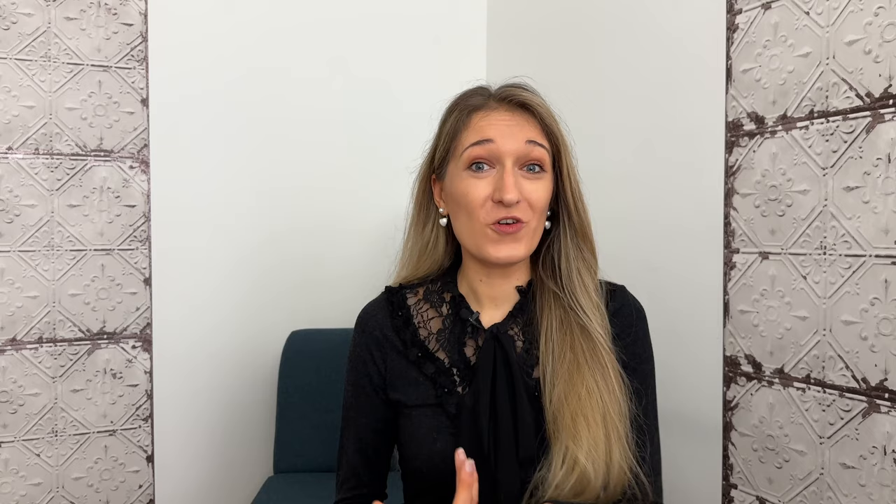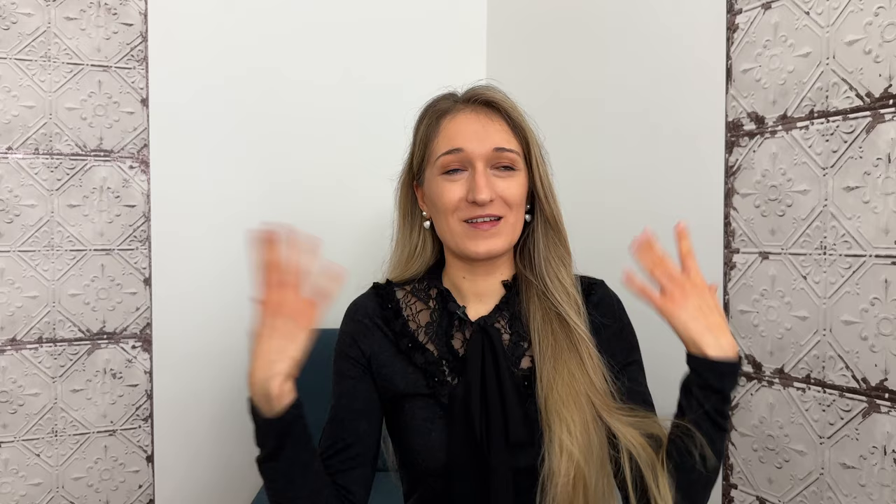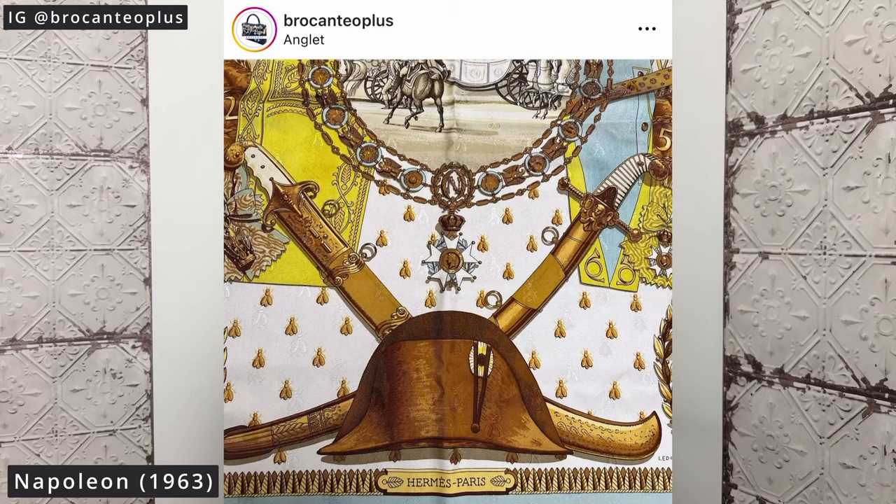Not only did Philippe Ledoux produce a huge number of designs for Hermès, he also created some of the most well-known carrés. For instance, Cosmos is by him, as is the Napoleon scarf and Spring. I'll insert pictures so you can get a visual. He was very prolific in terms of quantity and also produced highly coveted, well-known designs.